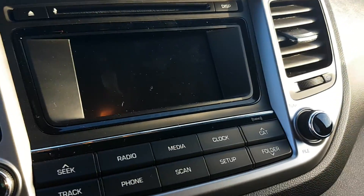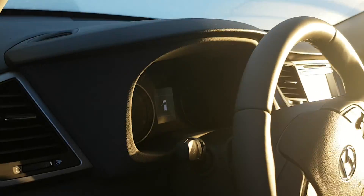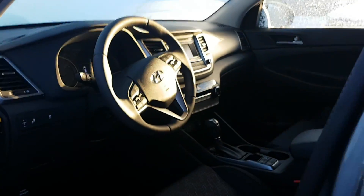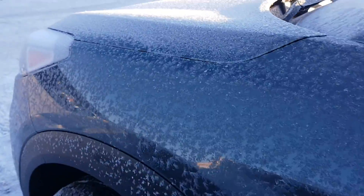If you have any further questions, please don't hesitate to contact us. My name is Adam and I'll be seeing you soon for a test drive. You will love this beautiful SUV — have yourself a beautiful day.